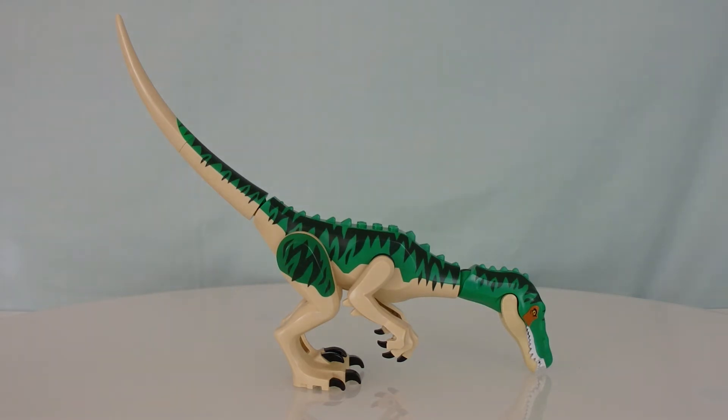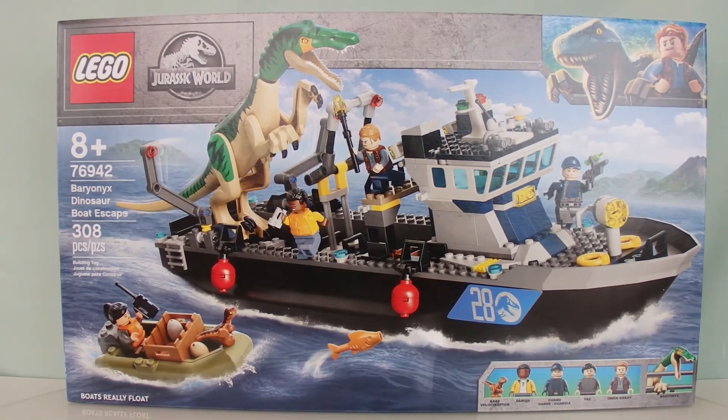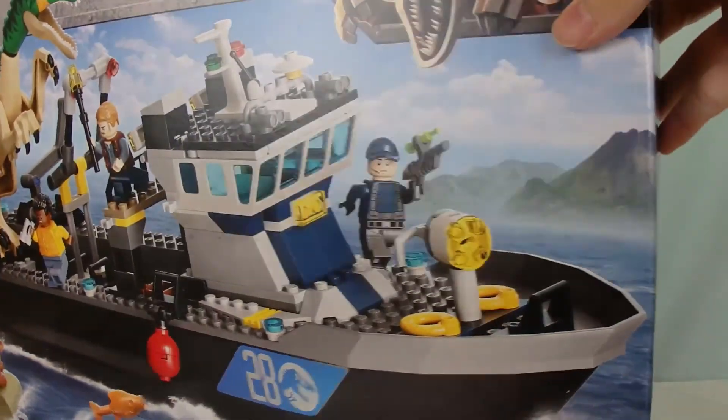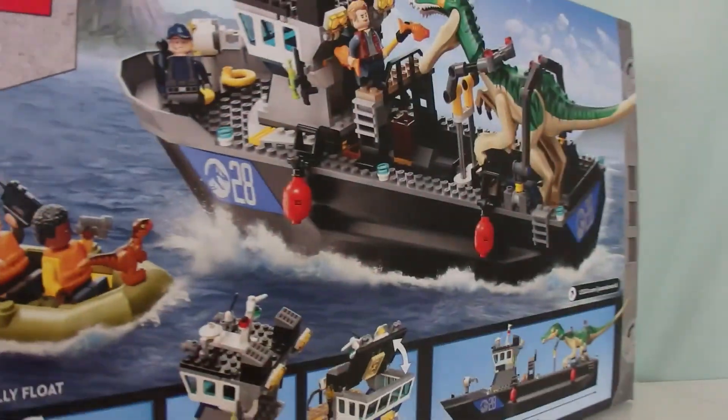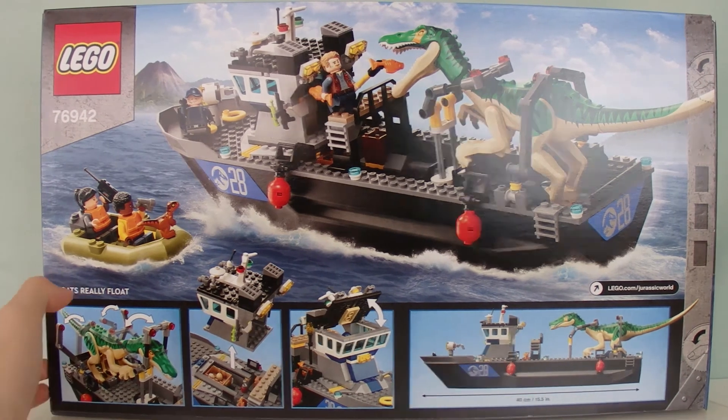I just wish they didn't change it and kept the original mold. As for the box — this is set 76942 with 308 pieces at $100. It really looks like a $70 set judging by the box. The box art shows the Baryonyx already broken out on a rampage with the boats floating aside, plus a list of minifigures. The back shows Owen feeding the Baryonyx, all the play features, and confirms the boat really floats with measurements shown.